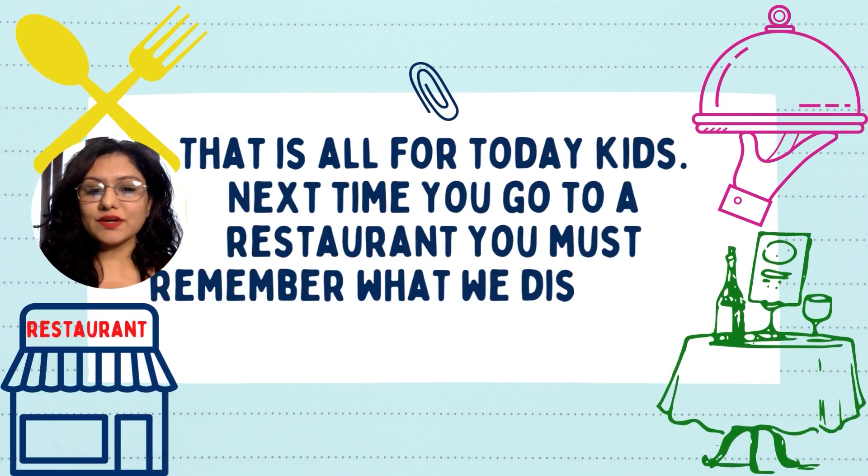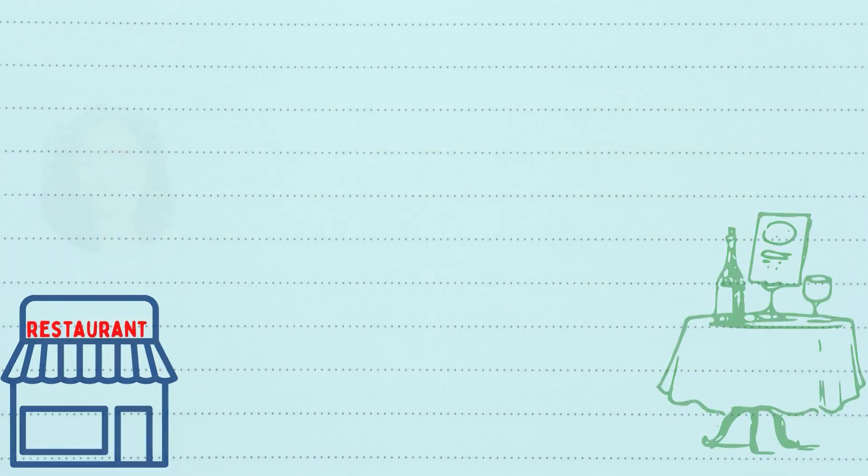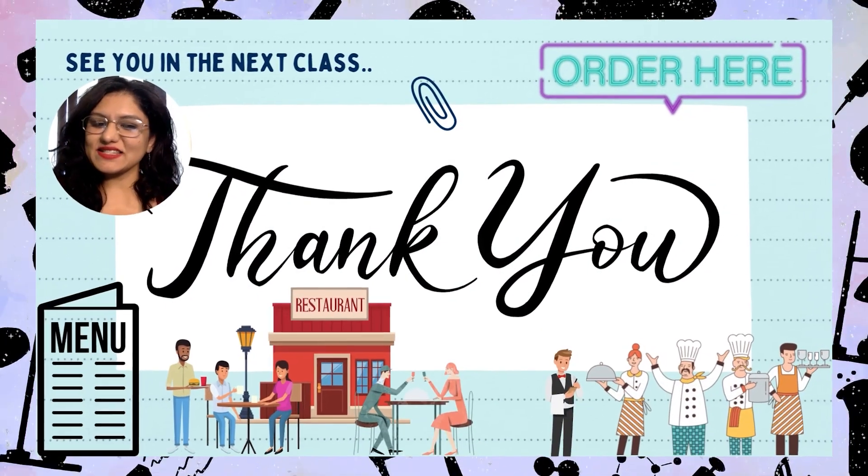That is all for today, kids. Next time you go to a restaurant, you must remember what we discussed here today. See you in the next class — bye bye!